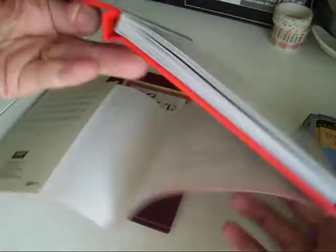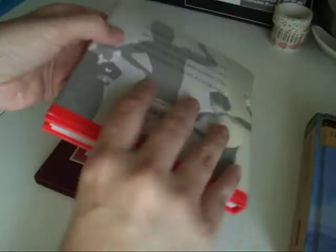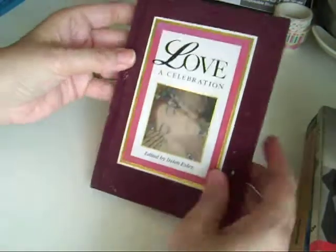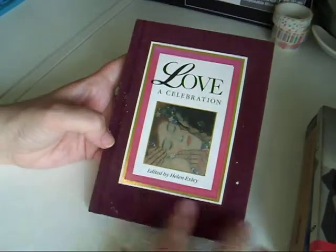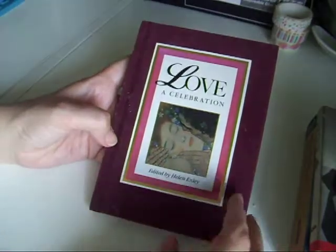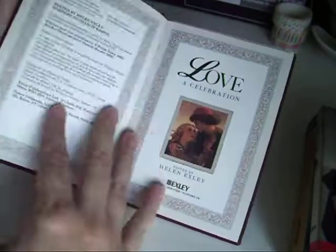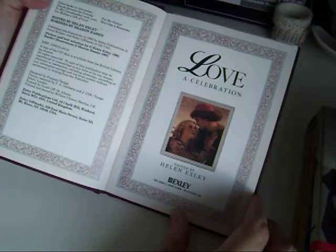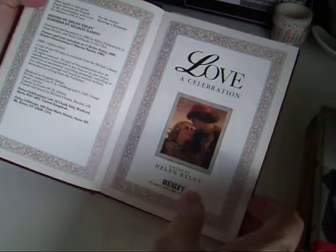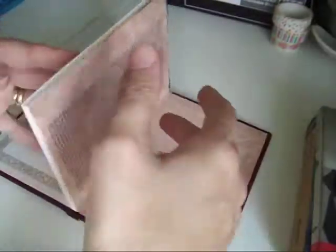Again, it's one of those books where you can gut it and use the cover. Then I saw this wee one — it's like a celebration of love, and it was somebody's gift for their fourth wedding anniversary. This one is from 1993, and it was the cover that drew me to it.